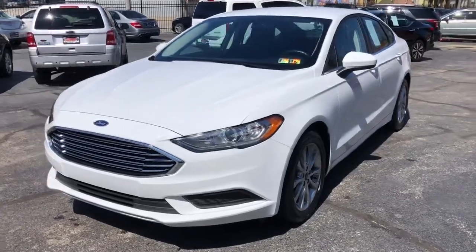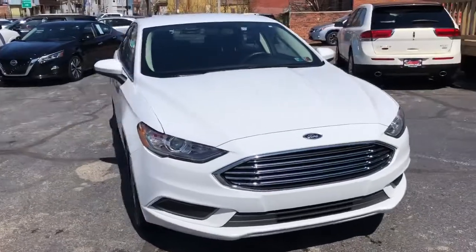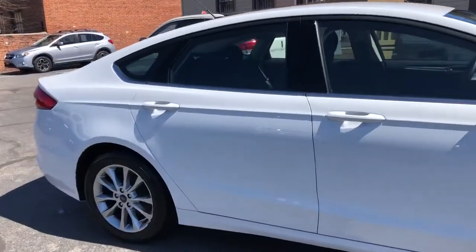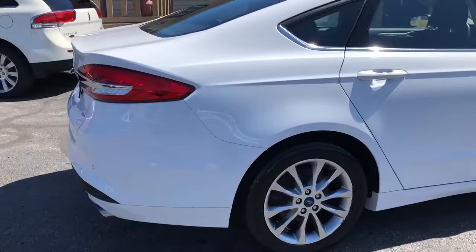Hey folks, check it out. 2017 Ford Fusion SE. This vehicle has the big screen on it, the touchscreen, backup cam, auxiliary line in, streaming audio.